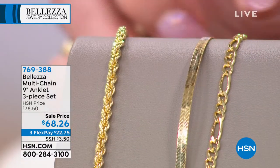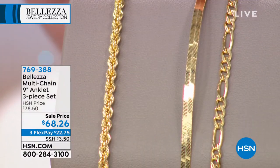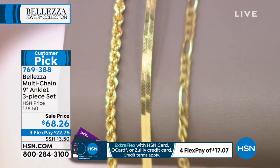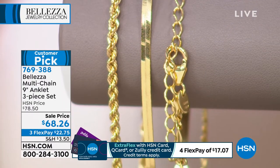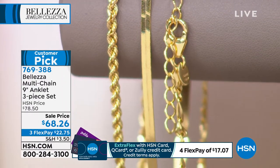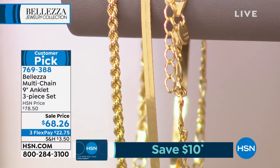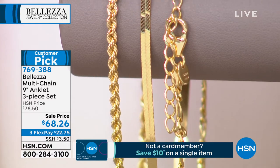Gorgeous anklet. You're going to receive three fully adjustable anklets, each one in a classic, perfect length. So you have a rope chain, you have your herringbone, and then you have your Figaro three-in-one. You have your lobster claw clasp. Their actual length on these are coming in at approximately nine inches, and they have a full two-inch extender.